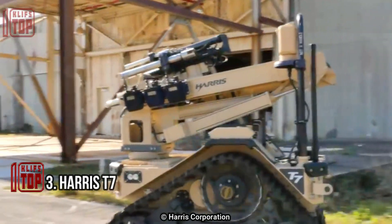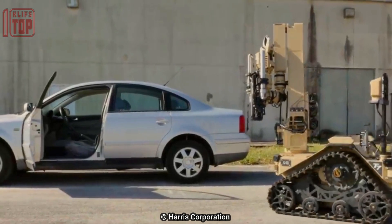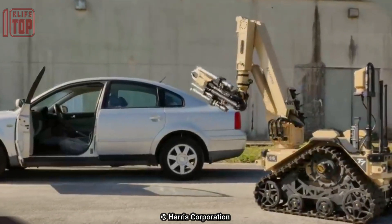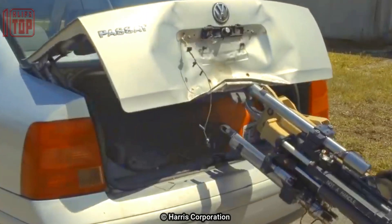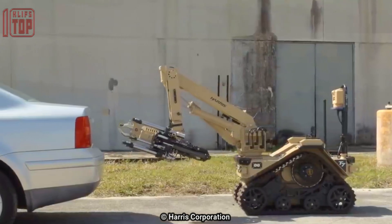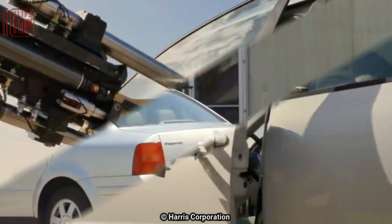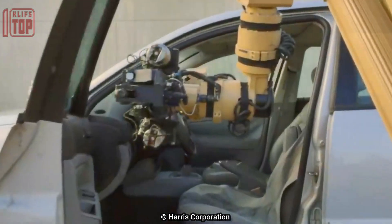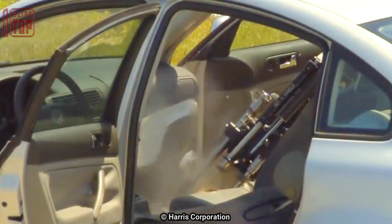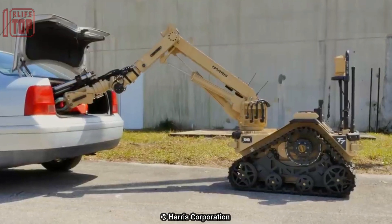Number 3: Harris T7. The Harris T7 is a small, lightweight robot designed for military applications such as reconnaissance, surveillance, and explosive ordnance disposal (EOD). It was developed by Harris Corporation, now part of L3Harris Technologies. The T7 UGV is a ruggedized robot that can operate in harsh environments and terrain, equipped with a modular payload system accommodating cameras, chemical and radiation detectors, and manipulator arms for handling hazardous materials.